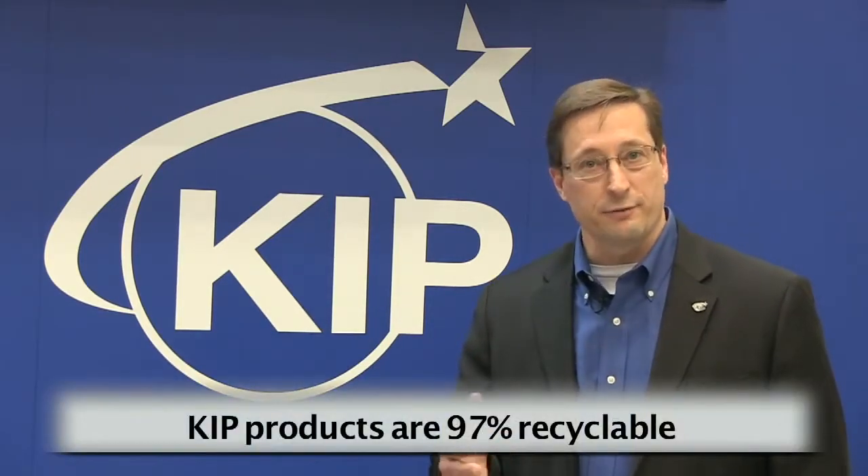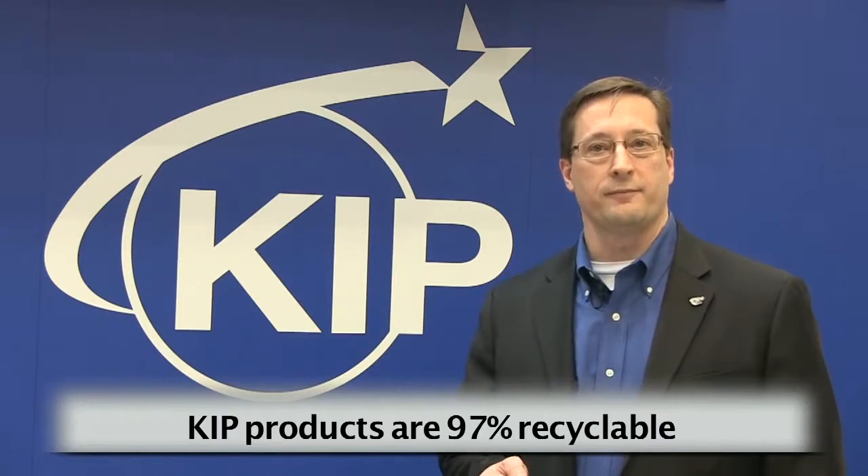KIPP products are specifically designed to reduce environmental impact. Our products are 97% recyclable at the end of life. KIPP produces 100% toner-efficient products, allowing our customers to place the empty cartridge in a local recycle bin. All our facilities strictly adhere to ISO 14001 standards, ensuring the highest build quality while maintaining a key focus on earth-conscious aspects.